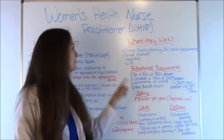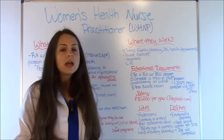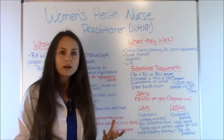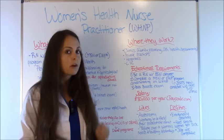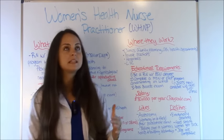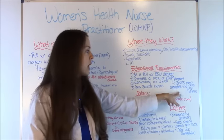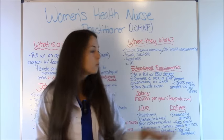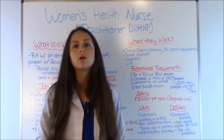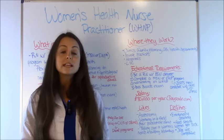For educational requirements, you must be a registered nurse with a BSN — a bachelor's degree. Then you need to complete an MSN or DNP program with a concentration specifically in women's health. Starting in 2025, all nurse practitioners — including CRNAs and other advanced practice nurses — will be required to complete a doctorate program; the master's program will no longer be offered for new candidates. Already-practicing nurse practitioners will be grandfathered in. Lastly, you'll need to pass a board exam to become board certified.